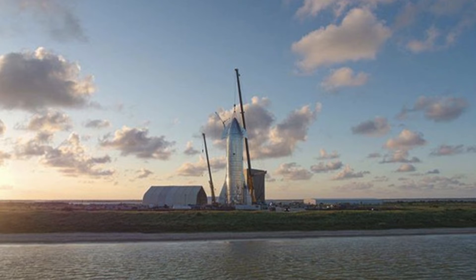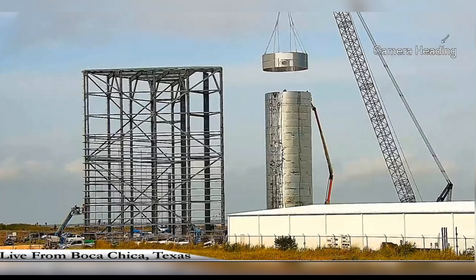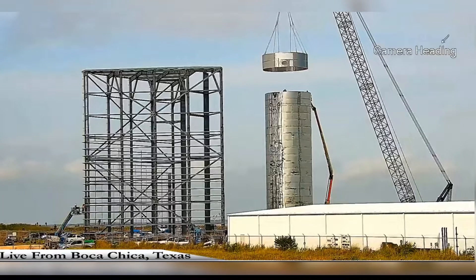Rockets normally take years to construct, but this one has been built and assembled in just the past couple of months. This is what it looked like back on September 5th, and even on Friday of last week it was still in pieces.